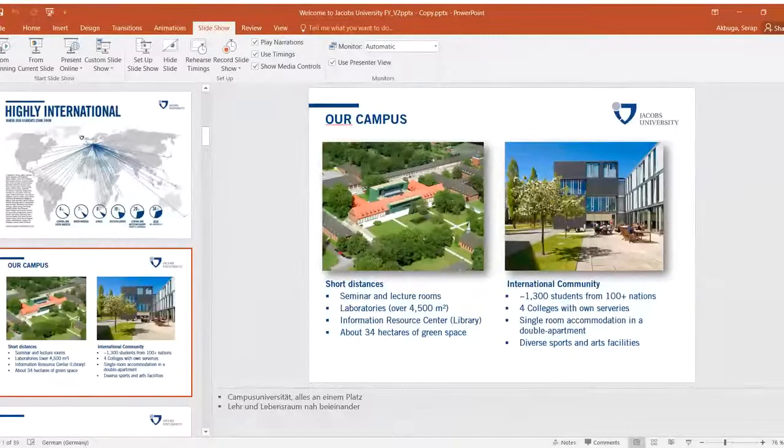Students have to take the SAT test, which proves English knowledge and is a criterion worldwide to study at English-speaking universities.